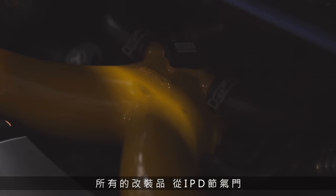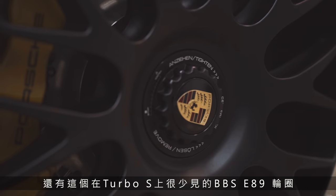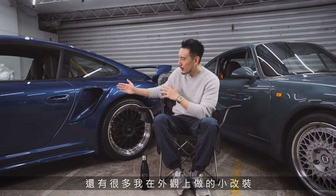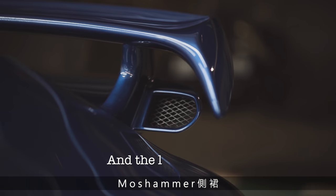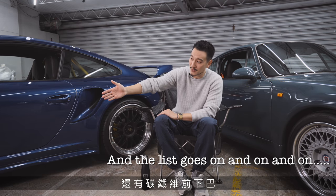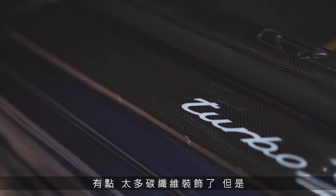Every single mod — from the IPD plenum to the DO88 intercoolers, to the Klein Innovation ceramic coated headers, the HJS cats, the Klein Inconel exhaust, the carbon fiber tips, to the BBS E89s that are so rare to see on a Porsche Turbo S. And all the little exterior modifications like the Moss Hammer rear inlet hole, the GT2 wing, the Moss Hammer side skirts, the GT2 front fender flares, even the carbon fiber front lip, and all the interior bits and pieces like the GMG Rollcage. I have a new steering wheel in there. Carbon fiber bits and pieces of everything — it's a little over-redundant with carbon fiber, but my friend loves it.